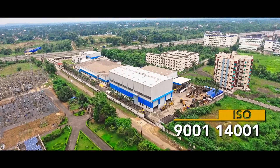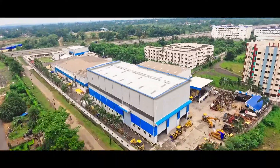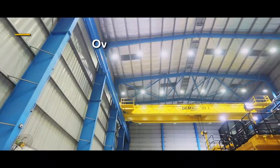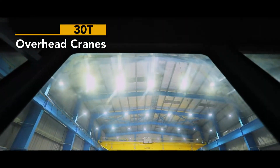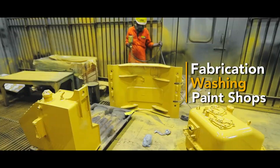We have made a large investment in Asansol in the state of West Bengal to manufacture not only Highwall Miner but a range of mining machinery. This ISO 9001-14001 facility is replete with amenities like a 20,000-square-foot assembly shop, two 30-ton overhead cranes capable of housing two Highwall Miners at a time, fabrication, washing and paint shops, and a unitized substation.